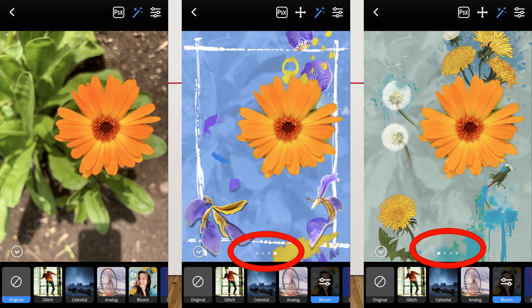Right now I downloaded a bunch for free — who knows, maybe they'll charge down the line. I chose the one called Bloom. Within that filter there are several different bloom options you can try. So this picture on the far left turned into the middle and then into the one on the right.